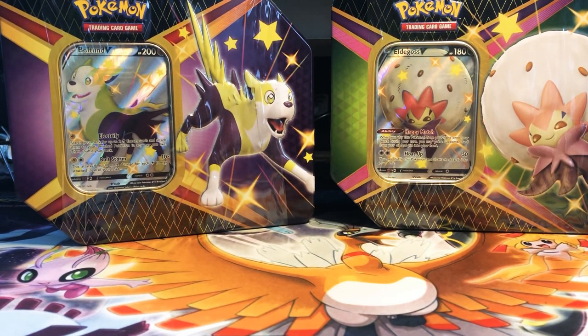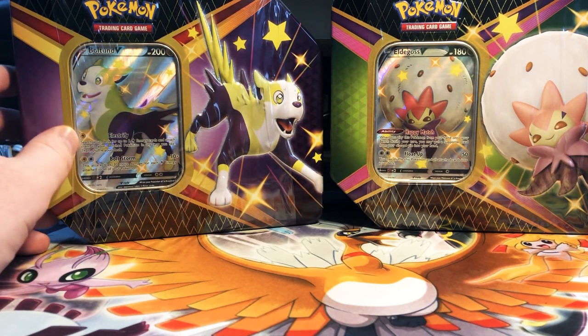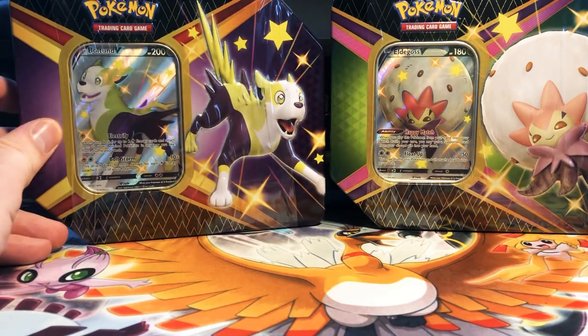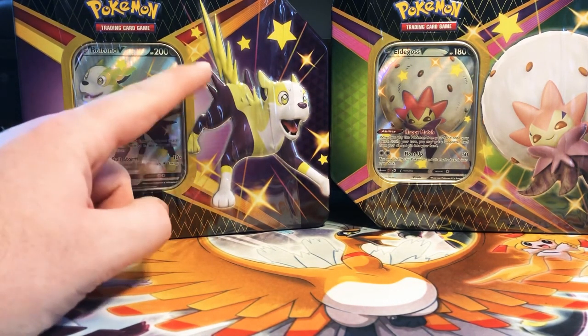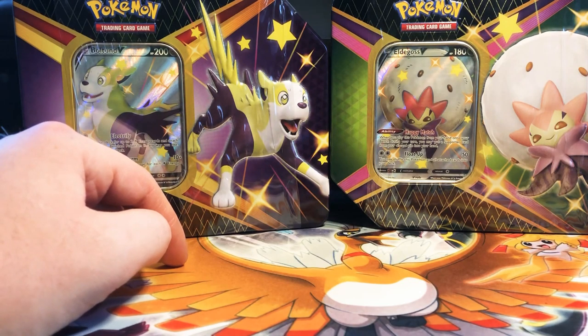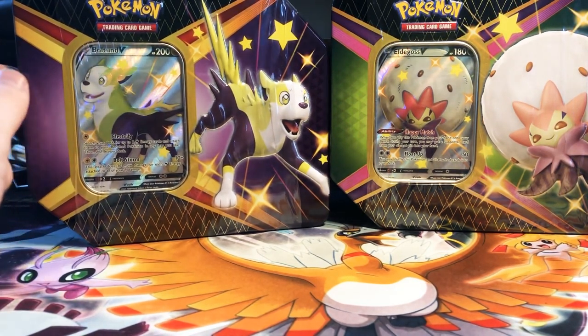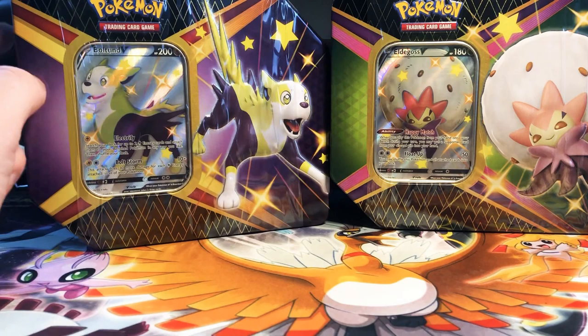What's going on guys, got a very special opening today — was able to actually secure some Shining Fates tins. Really excited. Probably won't do a lot of Shining Fates openings because it's gonna be expensive and hard to find. I was able to find these at a locals; they were relatively overpriced but I got them for a fairly good deal, especially since the value per pack is a lot better in the tins versus the pin boxes — there's only three packs per pin box versus six packs per tin.